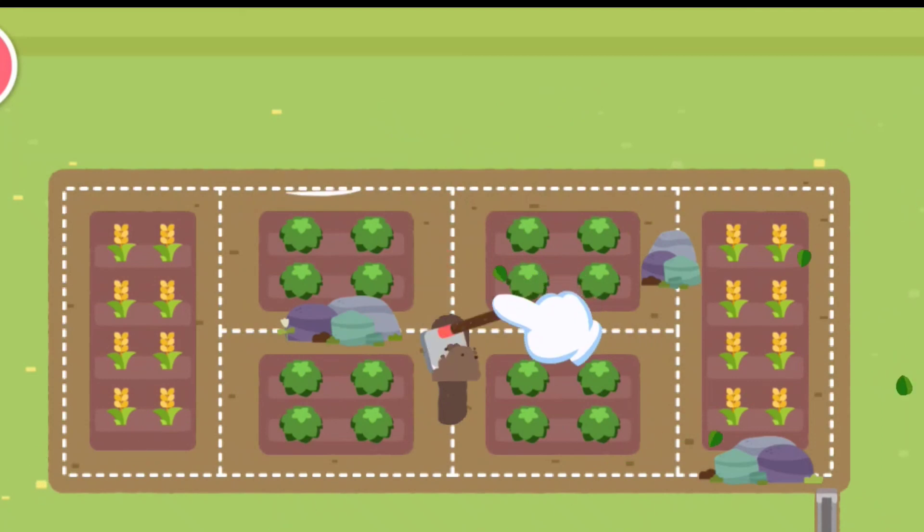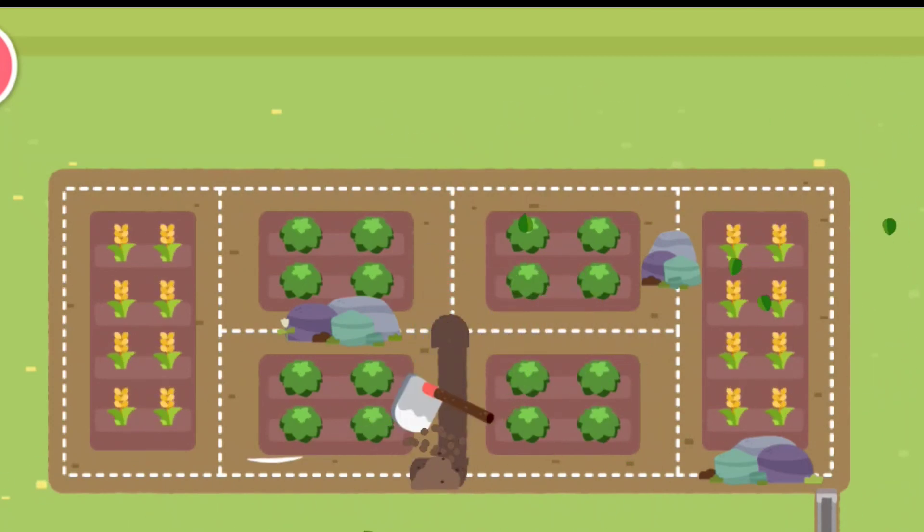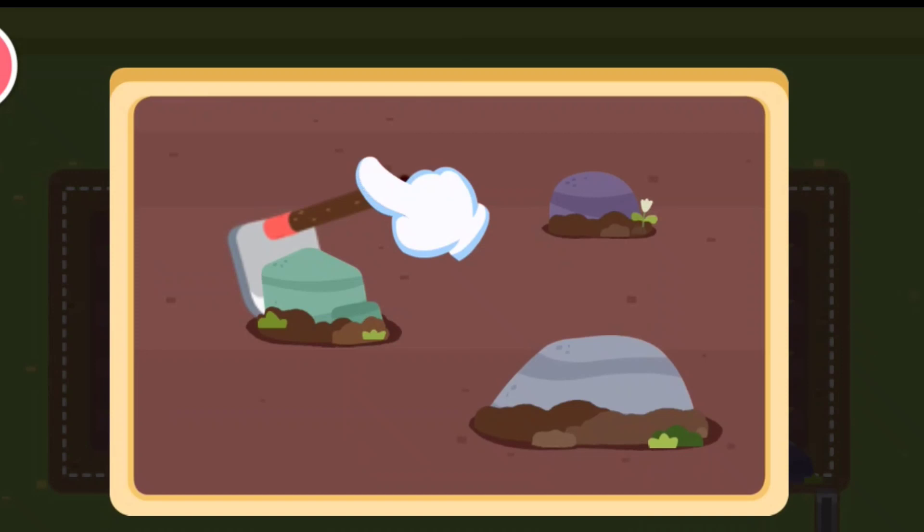Dig a ditch. Drag the hole along the line to dig. Let's go.